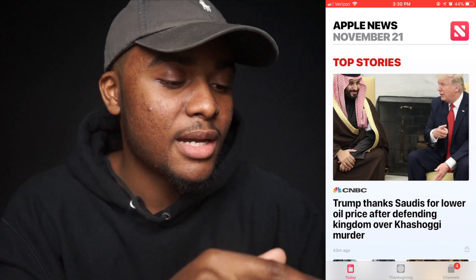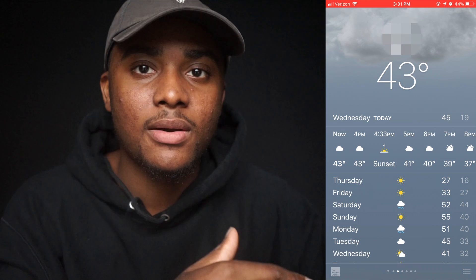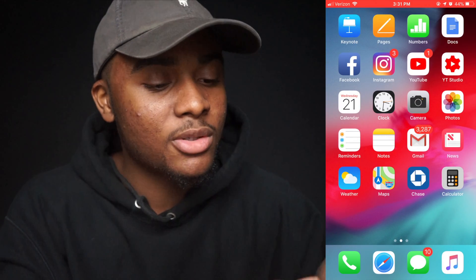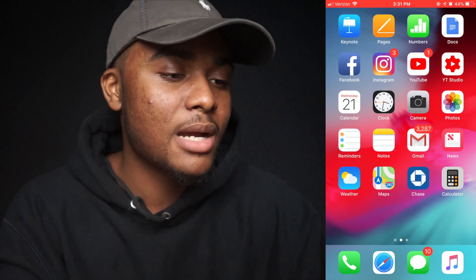I have the News app — sometimes I like to sit and see what's going on in the world. Then I have the Weather app, which I use to plan my week — what I'm going to do, what I'm going to wear. Then I use Maps a lot. Some people ask why I don't use Google Maps or Waze, but Maps has been pretty good to me. I also have Waze for when I'm stuck in traffic and Maps isn't giving me the fastest route.